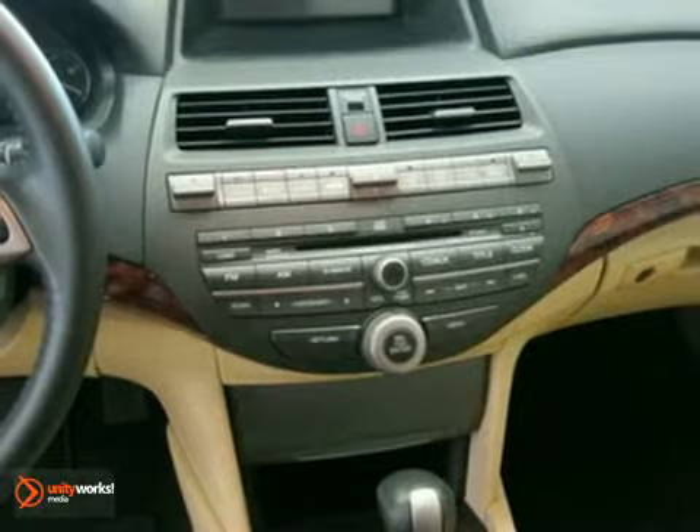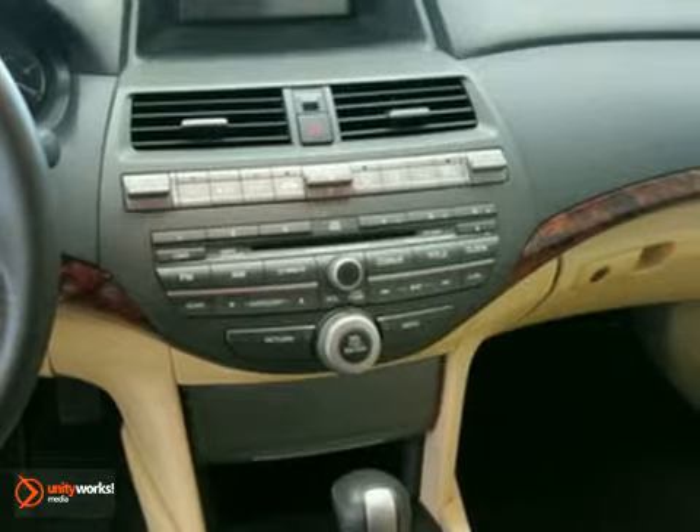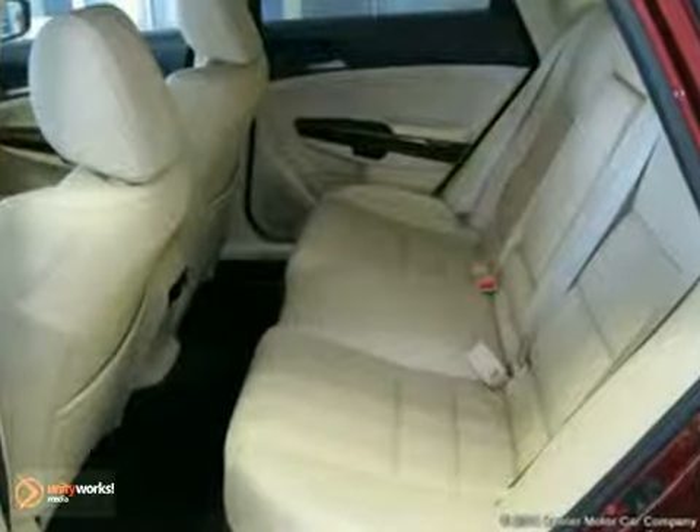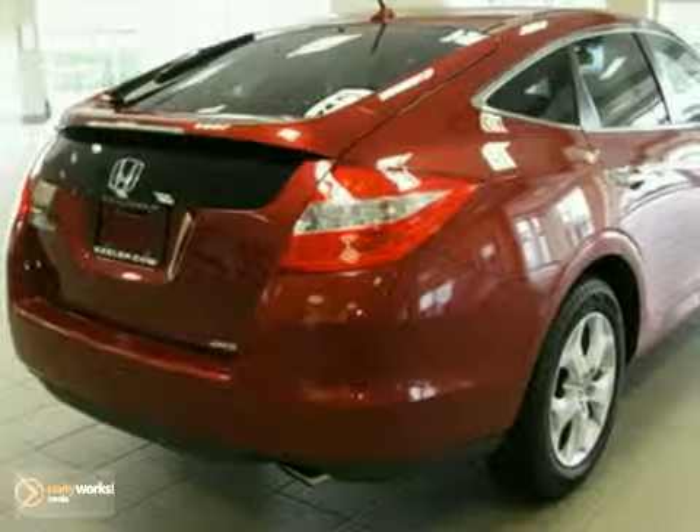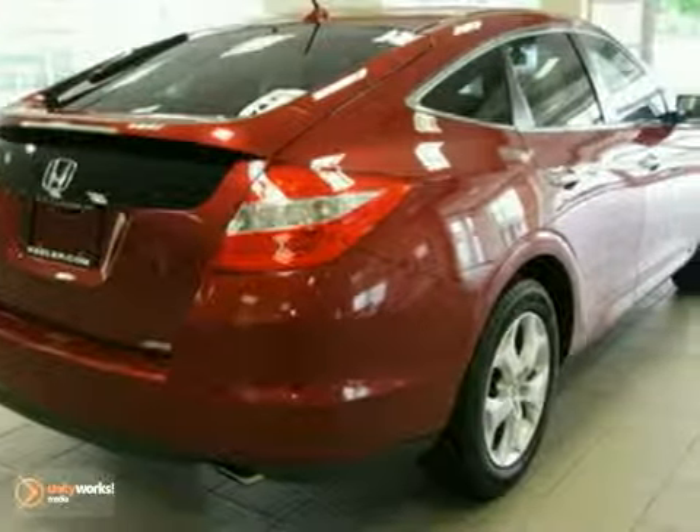It comes with amazing features such as auto-dimming rear-view mirror, automatic temperature control, CD player, air conditioning, ABS brakes, spoiler, homelink garage door transmitter, steering wheel mounted audio controls, and security system.